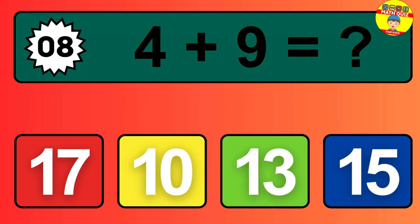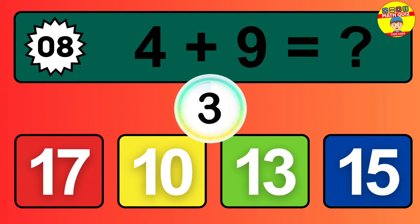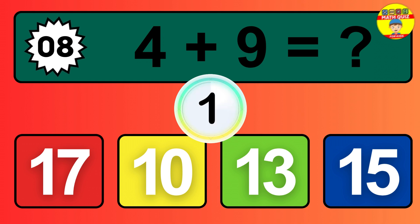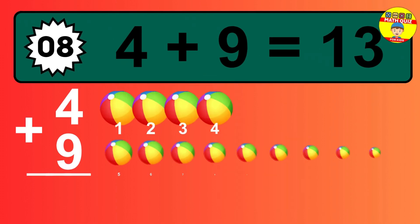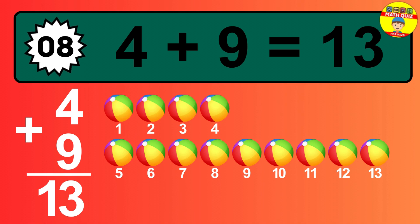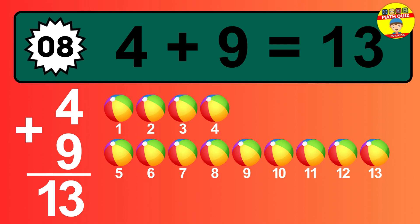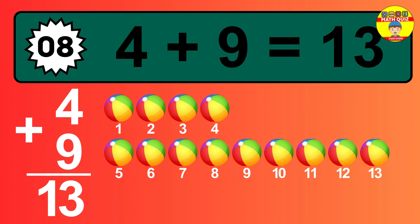Question 8. 4 plus 9 equals what? Let's count it: 1, 2, 3, 4, 5, 6, 7, 8, 9, 10, 11, 12, 13.